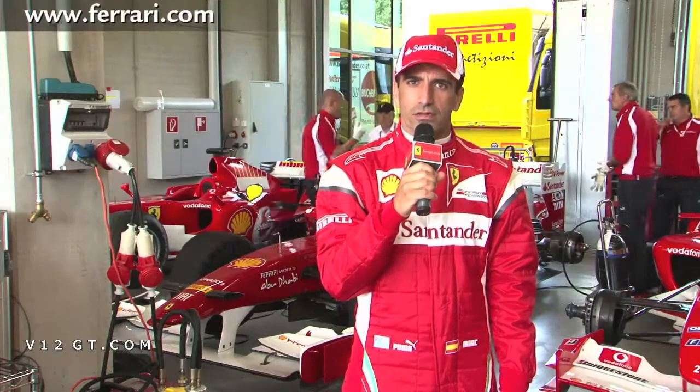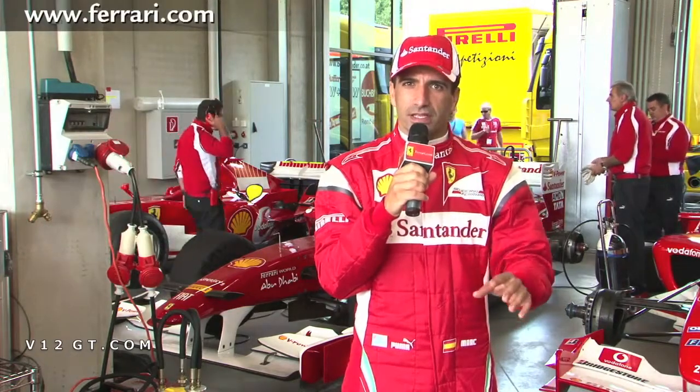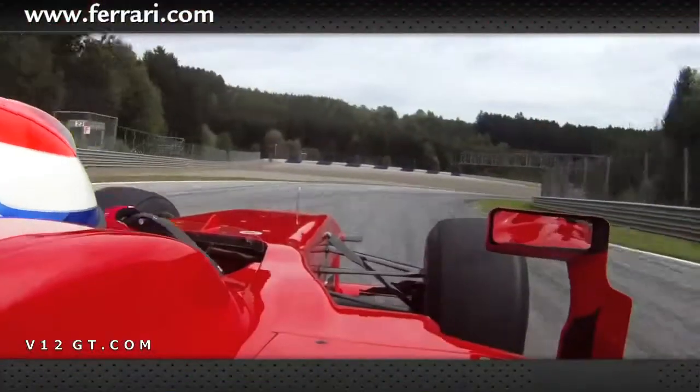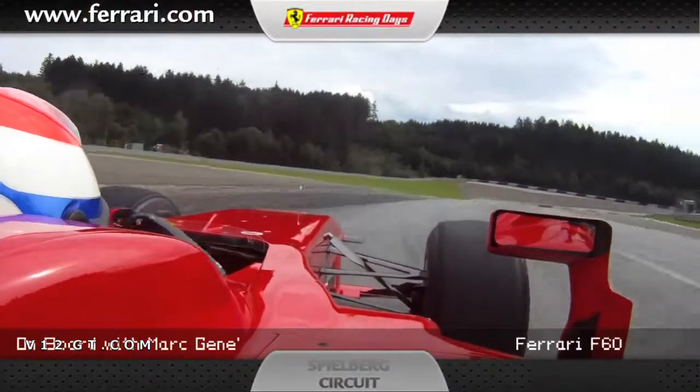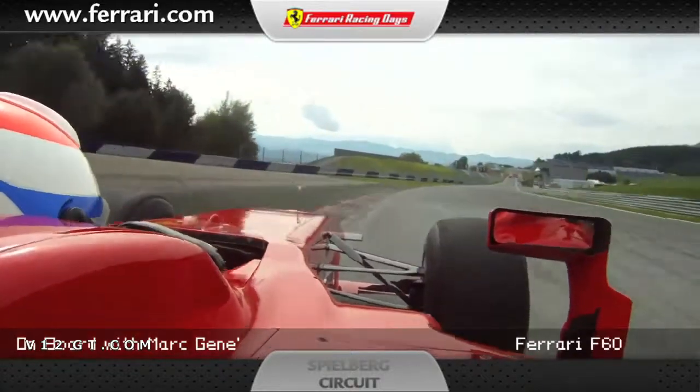We are at Spielberg in Austria in the Ferrari racing days. I'm going to show you a lap in the F60 on this Formula 1 circuit. This is the Spielberg circuit on the main straight.